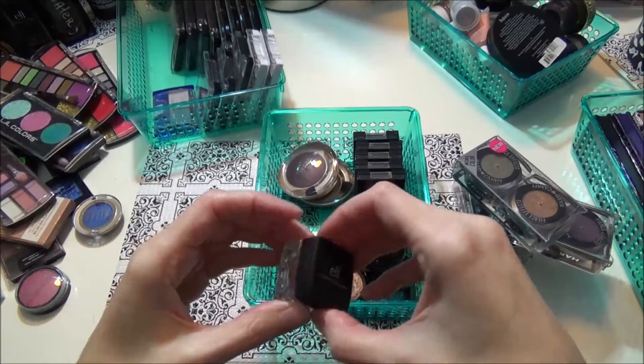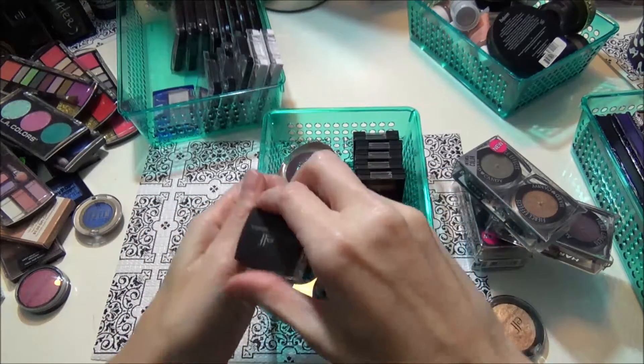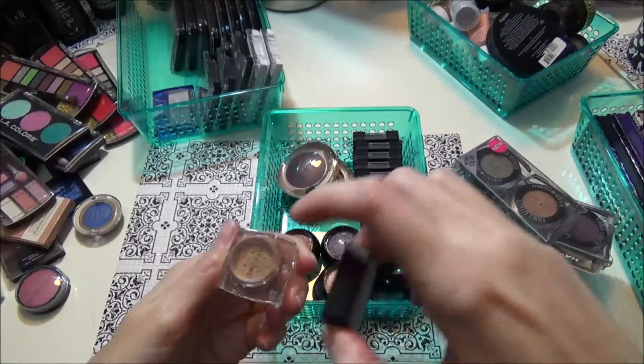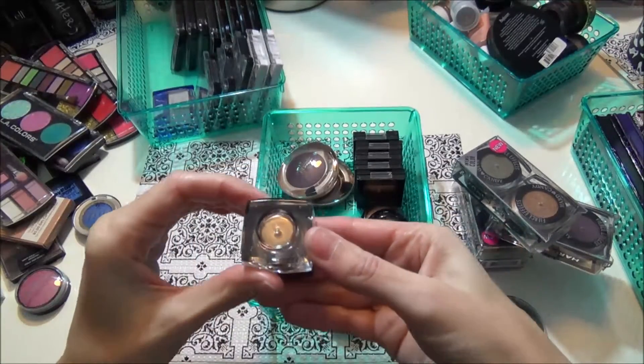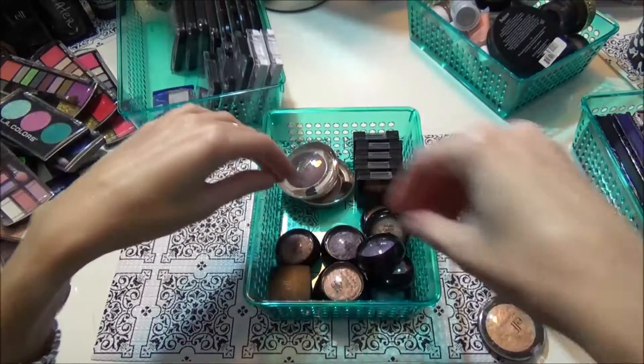This is an elf pigment eyeshadow in the color Golden Goddess. The seal is still on it but it's like a bronzy gold. Definitely keeping that.